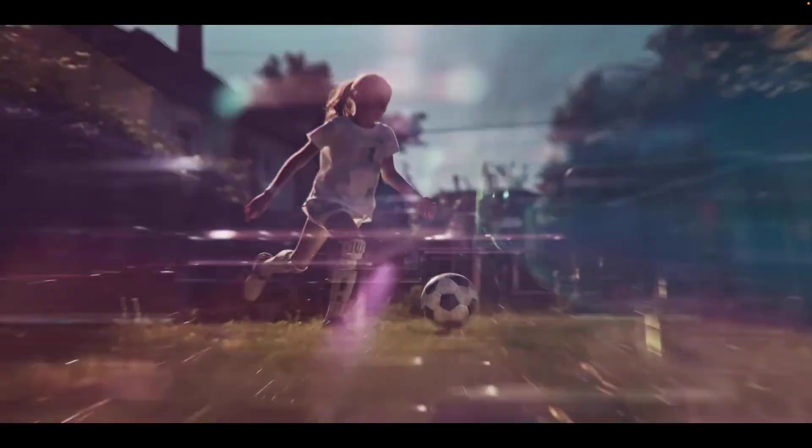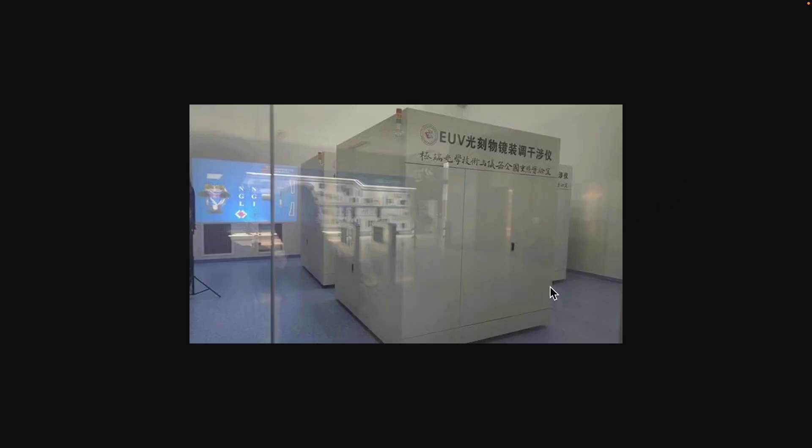On the other hand, China has already developed its own EUV technology. Since the US imposed sanctions, China had to develop its own technology. When I say China is impressive, some people ask if I'm Chinese or North Korean, but I'm actually South Korean. I'm not giving a biased opinion, so please don't misunderstand. Anyway, regarding this EUV technology, how did Huawei approach it?